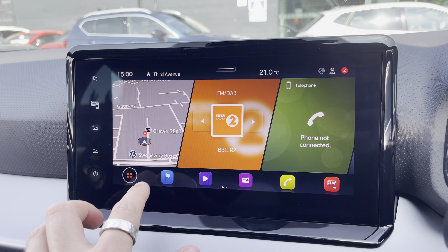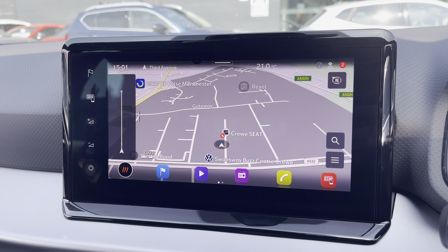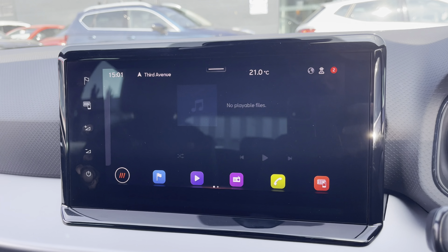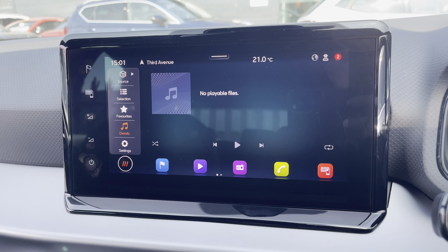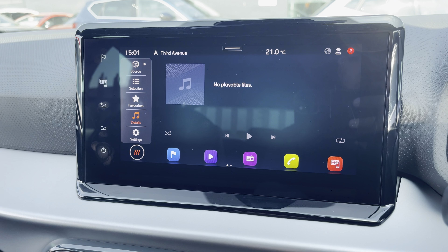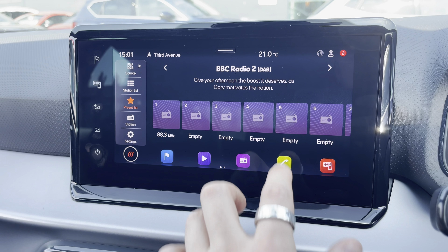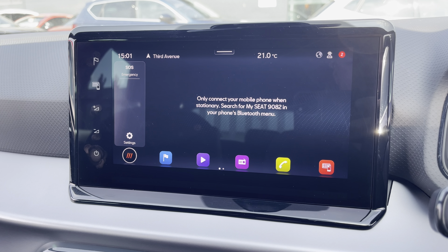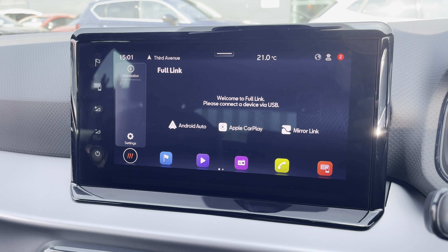Here we can focus on the vehicle's touchscreen multimedia system, providing access to features such as navigation, perfect for travelling to any unfamiliar destinations. You can also connect to your own Bluetooth device to play your favourite songs through the vehicle's sound system, or simply select your favourite radio station from the vehicle's preset menu. You are also able to make and receive calls hands free, and Full Link is available for connectivity to Android Auto, Apple CarPlay and MirrorLink.